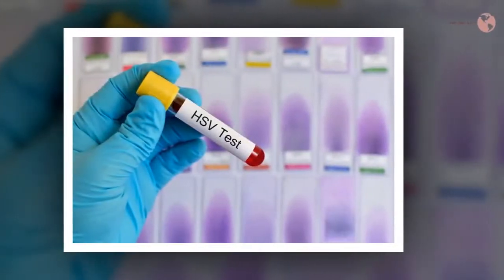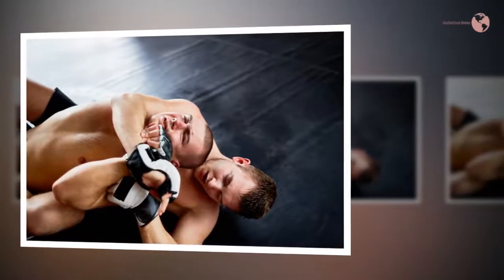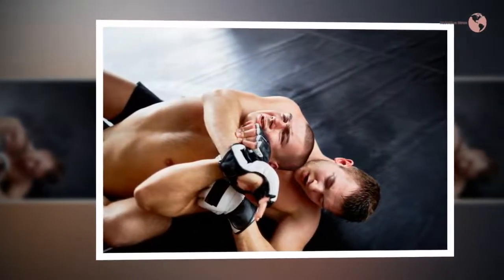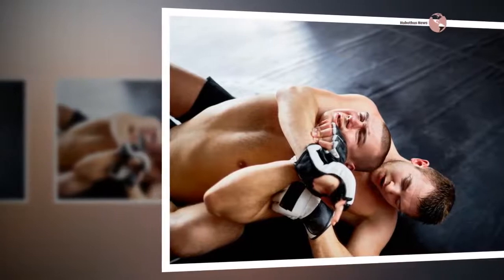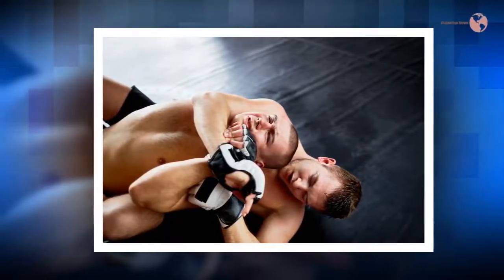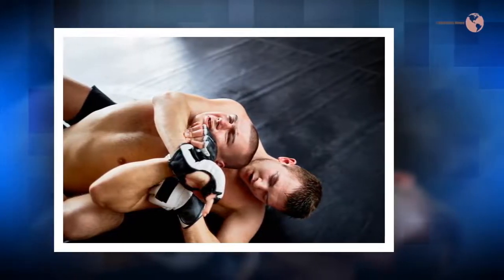Causes and Risk Factors. Also referred to as mat herpes, herpes gladiatorum is common among those who participate in high-contact sports, such as wrestling. Herpes gladiatorum is highly infectious and is spread from person to person through skin-on-skin contact. Common ways it can be passed from one person to another include kissing someone who has a herpes cold sore on their mouth, sexual contact, and sharing items including drink containers, utensils, or even mobile phones.